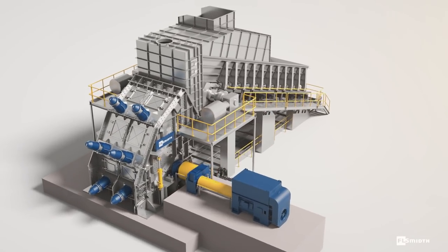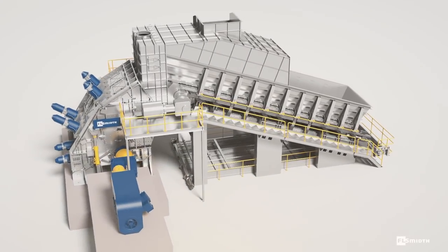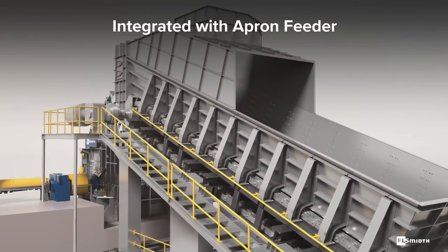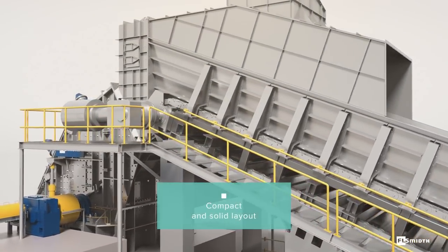The crusher is installed on a heavy-duty foundation to avoid unnecessary vibration to the surrounding buildings. Its integration with the FL-SMIDTH apron feeder and the drive station makes for a compact layout.